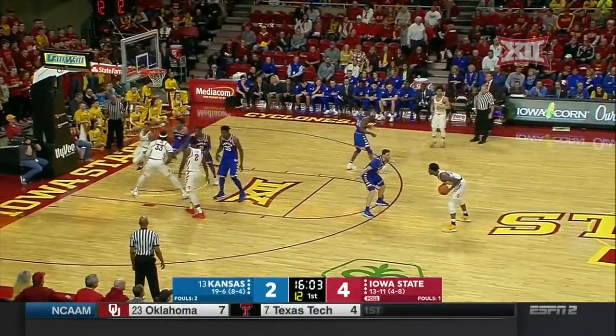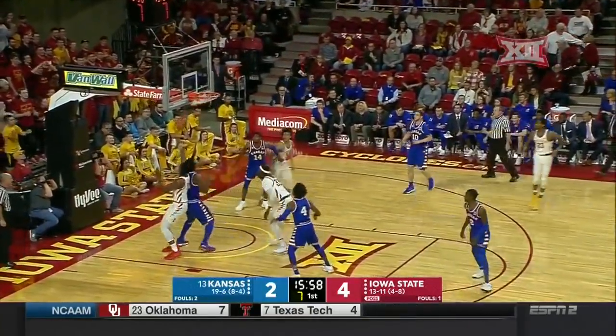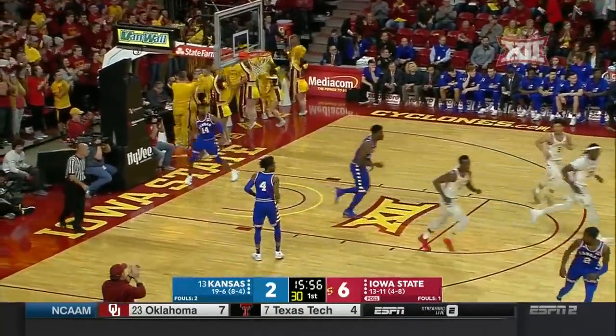Now when they go into this weave action, watch how Iowa State gets off the pass. They make the pass just like that. They do such a great job.